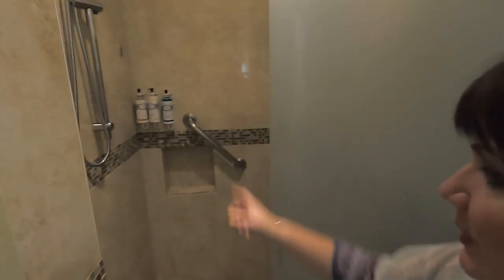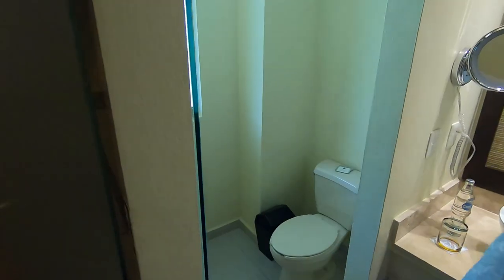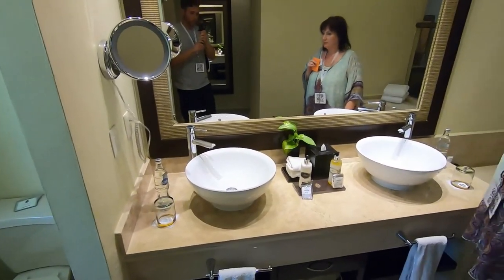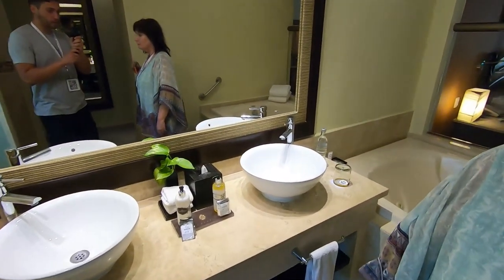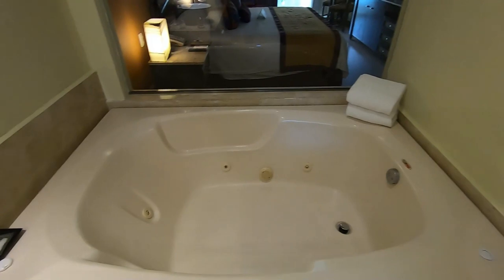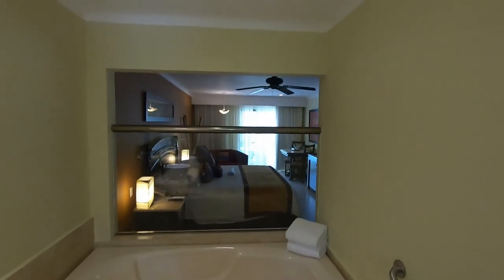We have an excellent shower with lots of toiletries. Towels are over on the right here, and it looks like there is a separate toilet right here. The sinks are just outside of that, between the toilet and an absolutely enormous bathtub.